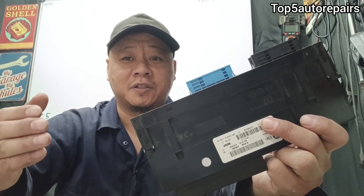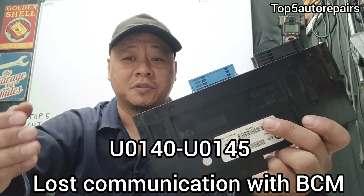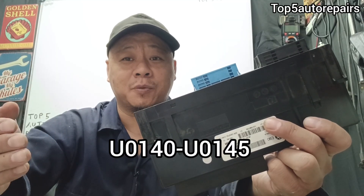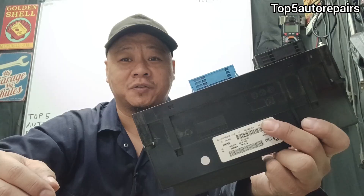The first sign is you're going to get some sort of code — codes U0140 to U0145 for lost communication with the body control module.